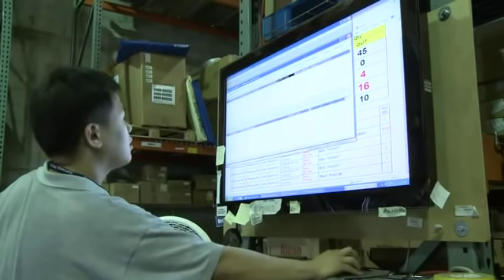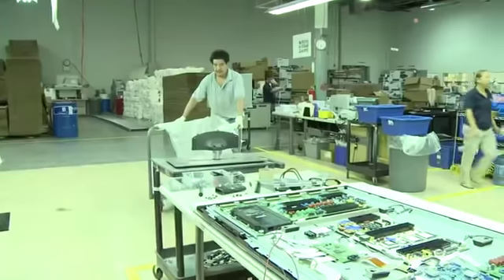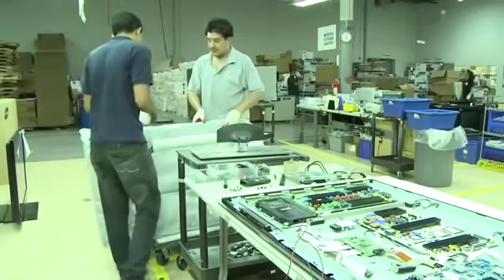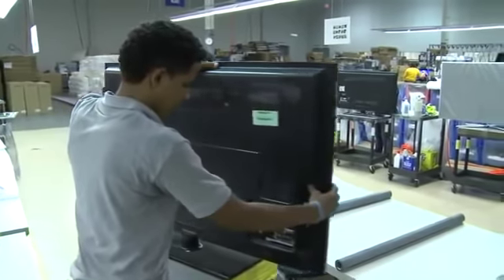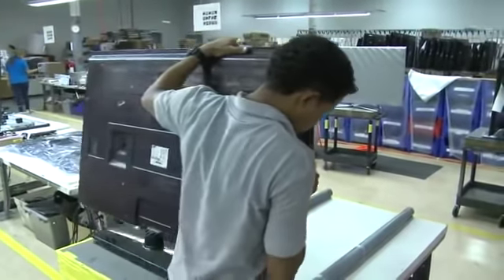Otherwise, if the parts are available, the parts department will receive the request. Using the inventory system, the part is located and is transported on a protected cart to the repair area. This will prevent damage to the part. Once the part or parts are received, the technician should check and verify it is the correct part.